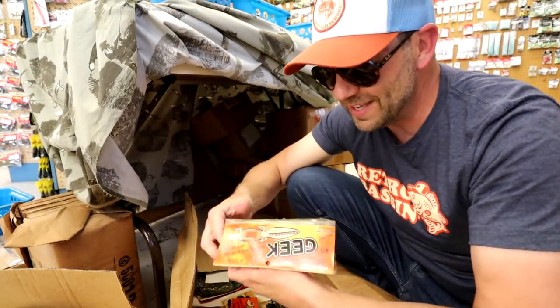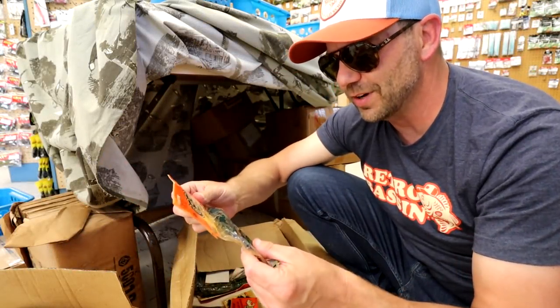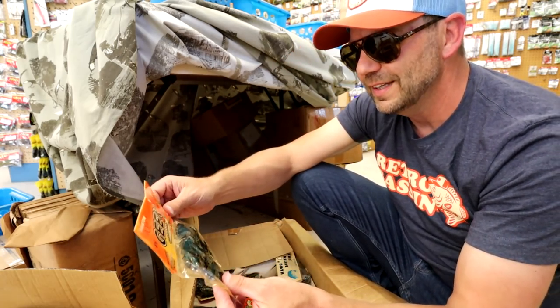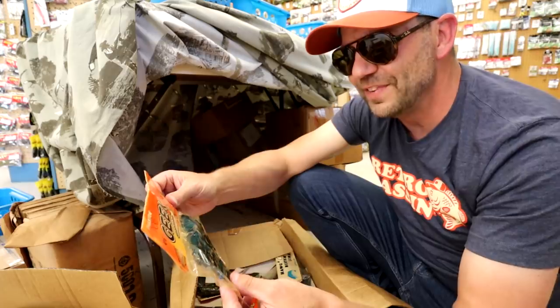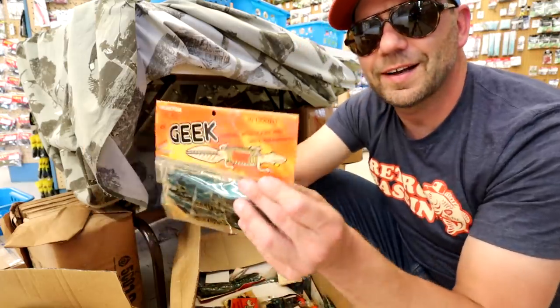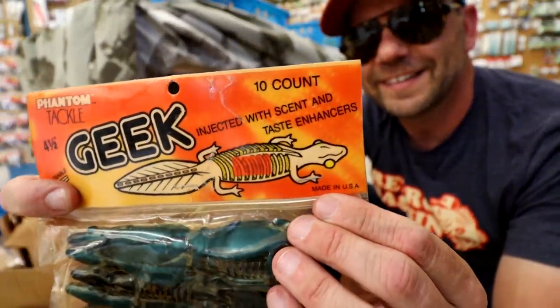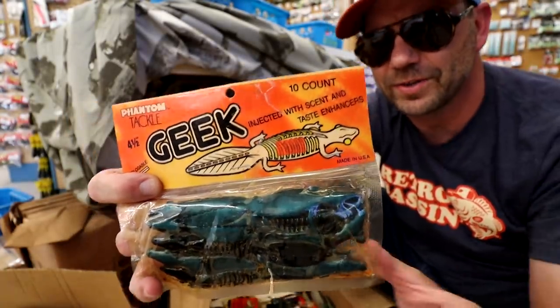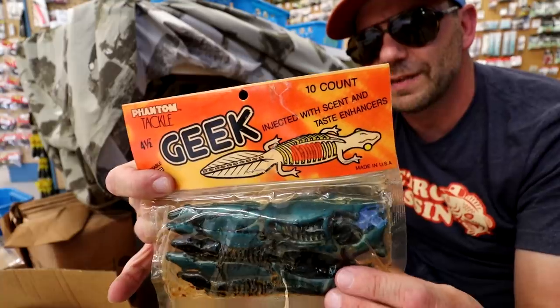This has to be the craziest thing I have ever discovered in the soft plastic section of a tackle shop. Holy cow. It says a four and a half inch Geek. Look at that. Have you ever seen a soft plastic? That is the mix between a beaver and a lizard. That is the wildest thing I've ever seen.